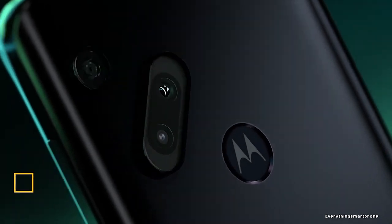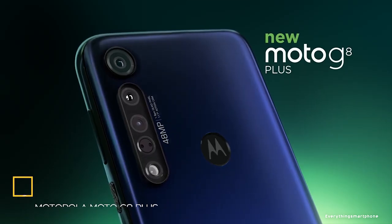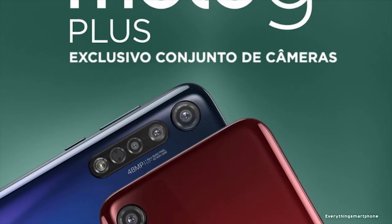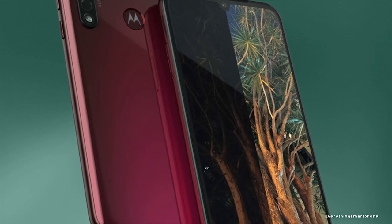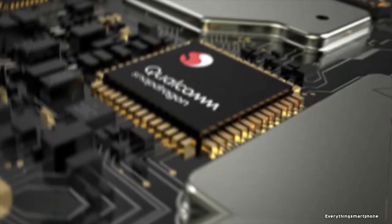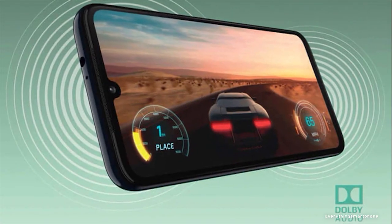Motorola Moto Z8 Plus, available in the market from October 2019. The phone got a 6.3-inch Super AMOLED touchscreen display and a resolution of 1080 x 2200 pixels with an aspect ratio of 19:9. The Motorola Moto Z8 Plus has installed an 11-nanometer Snapdragon 665 processor for its performance with integrated GPU Adreno 610.